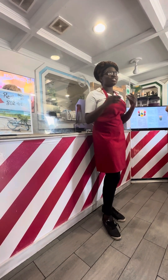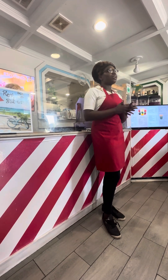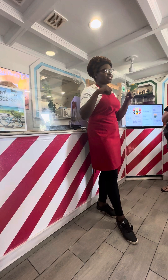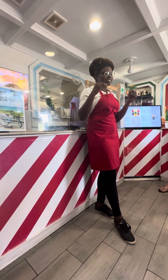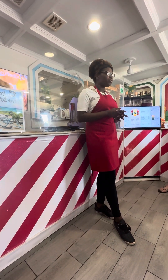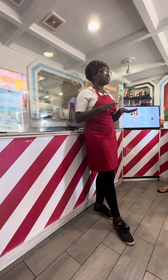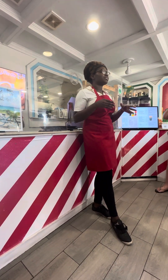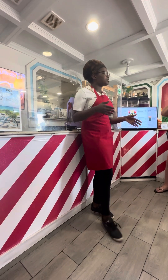Our Guava Duff — the traditional way of making it would have been to roll it into the form of a cinnamon roll, and then put it into a Robin Hood flour vine or white pillowcases in households, and then boil it for several hours.